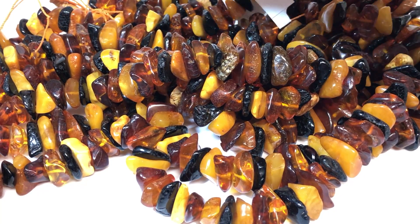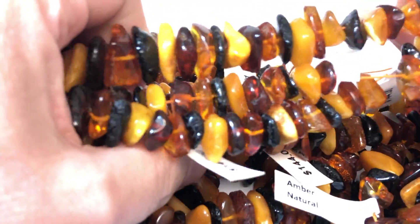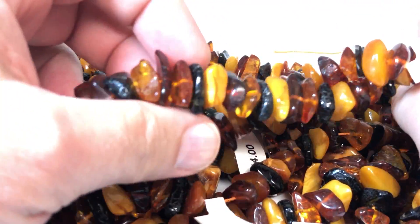What we have here is Baltic amber — these are really nice strands, polished nuggets. Strands are 16 inches long.